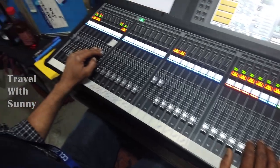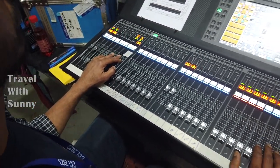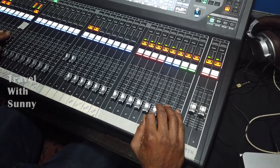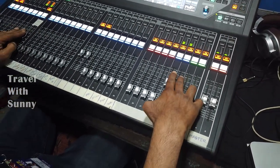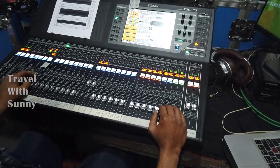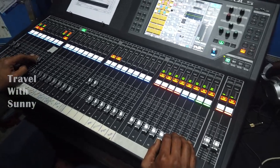This is a sound mixer where all the different sources — including the stump mics, effects mics, and the commentators' mics — come together, and the engineer mixes and sends the proper signal.